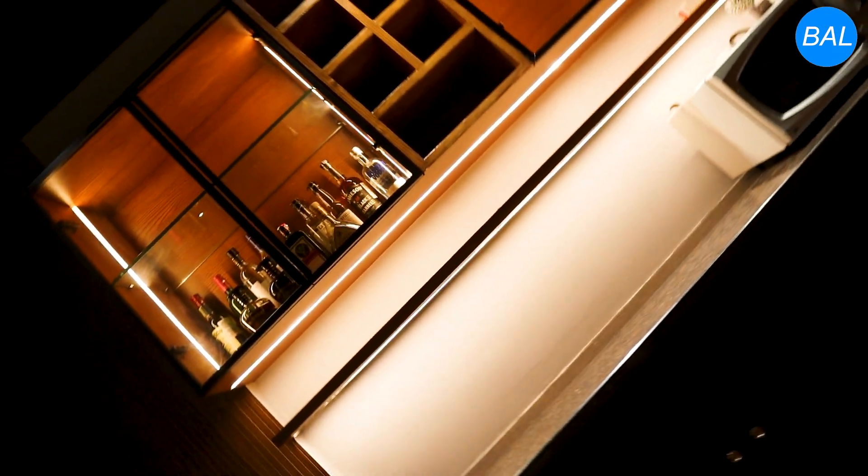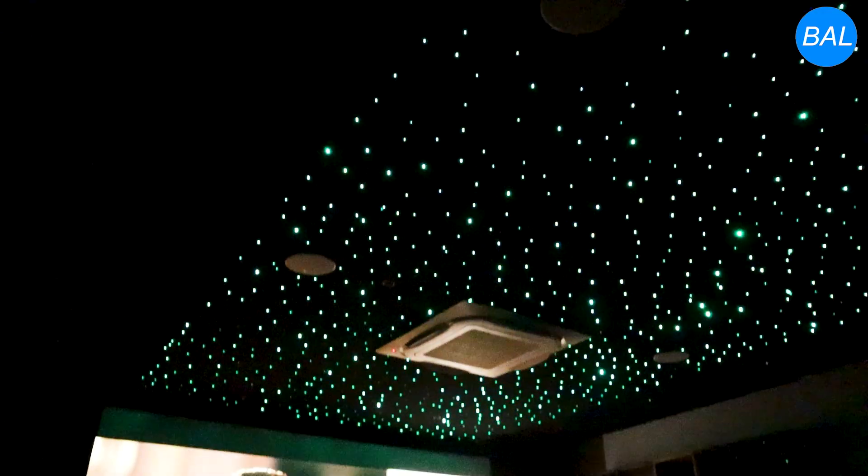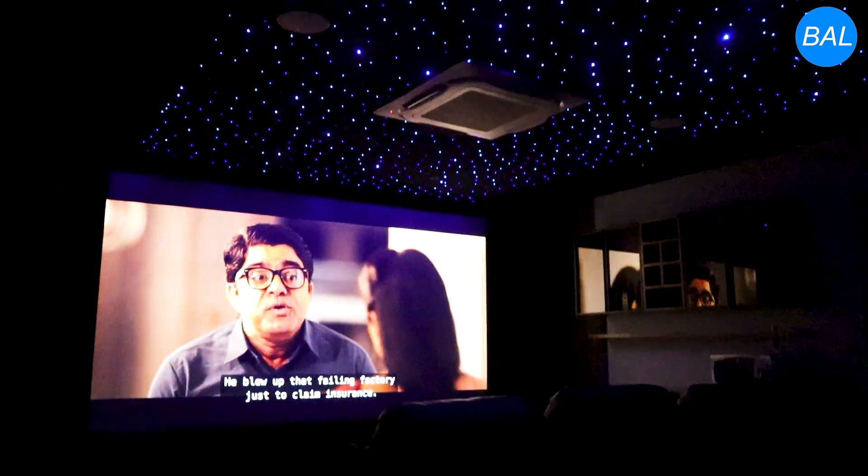To complete the experience, we've added a stylish bar counter and warm ambient lighting, perfect for family movie nights or entertaining guests. This is more than just a home theater — it's your private cinema, designed for unforgettable moments and pure entertainment.